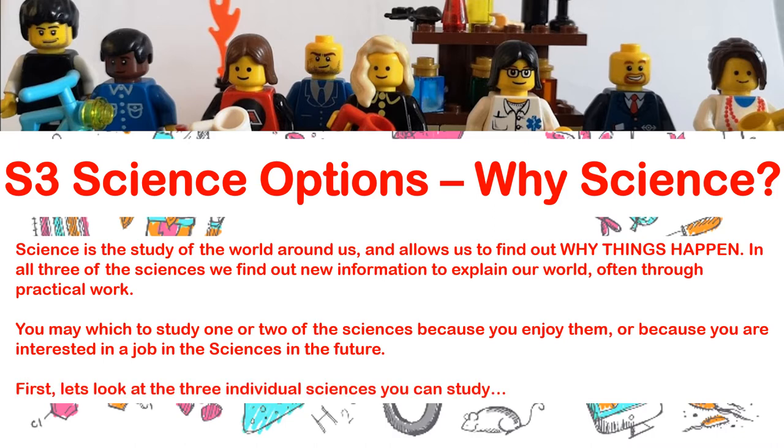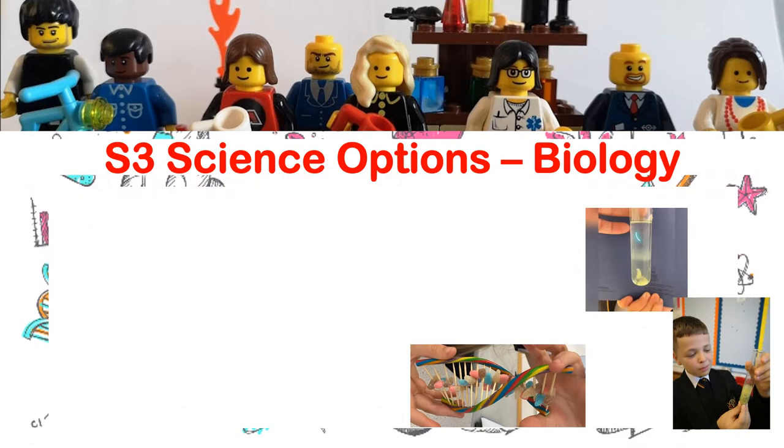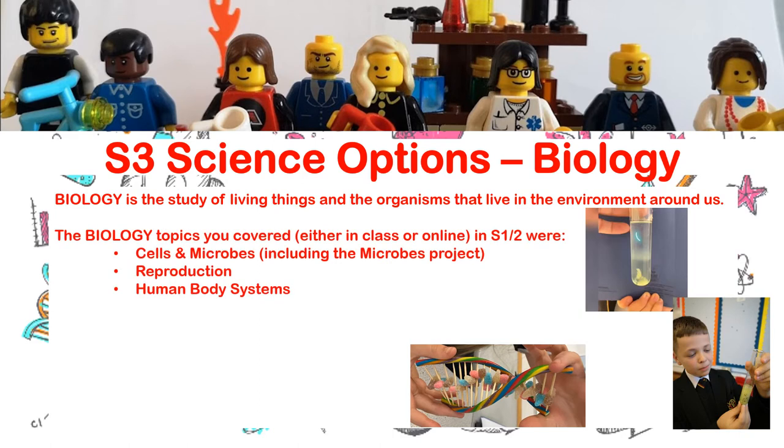Let's look at the three individual sciences available to study. Firstly, in alphabetical order, biology. Biology is the study of living things and the organisms that live in the environment around us. The biology topics you covered in first and second year — from first year you may remember the cells and microbes topic, which included a microbes project where you looked at different diseases and what microbes caused them. We also looked at cells and cell structure, and later on we looked at reproduction — the sperm and egg, how they come together, and where they're produced.